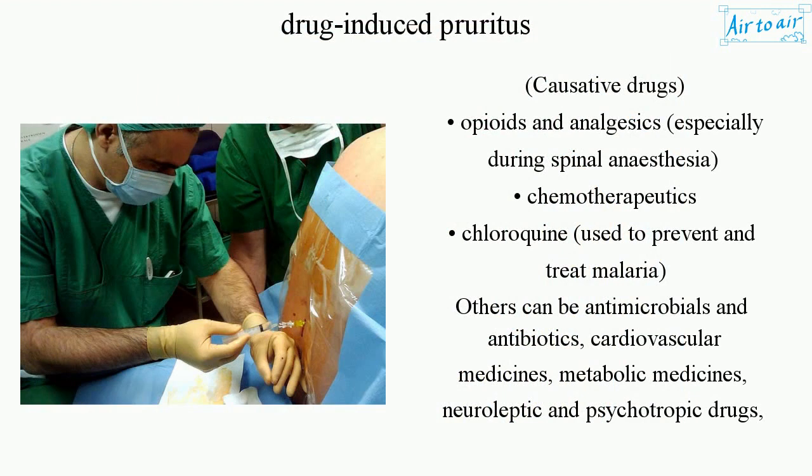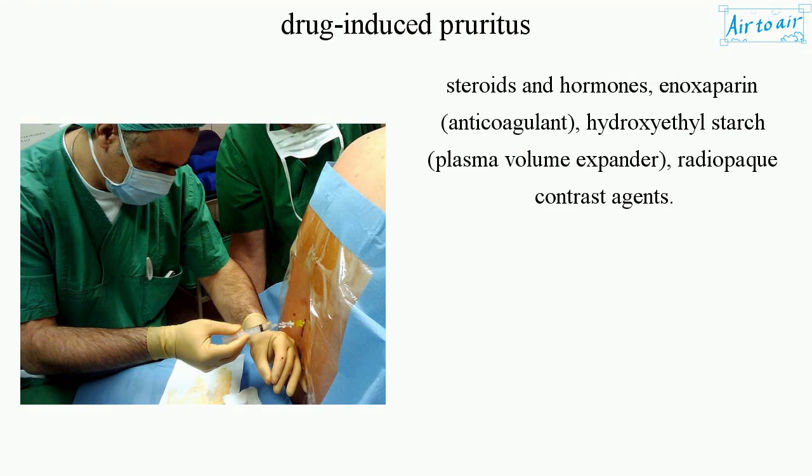Causative drugs include opioids and analgesics, especially during spinal anesthesia, chemotherapeutics, and chloroquine used to prevent and treat malaria. Others include antimicrobials and antibiotics, cardiovascular medicines, metabolic medicines, neuroleptic and psychotropic drugs, steroids and hormones, enoxaparin anticoagulant, and hydroxyethyl starch plasma volume expanders.